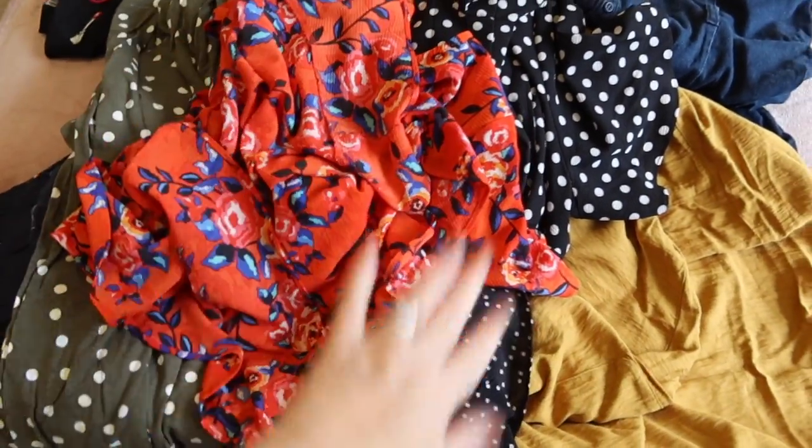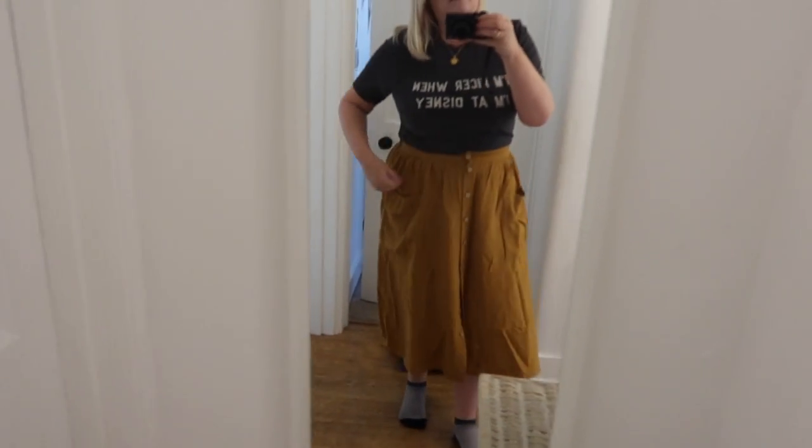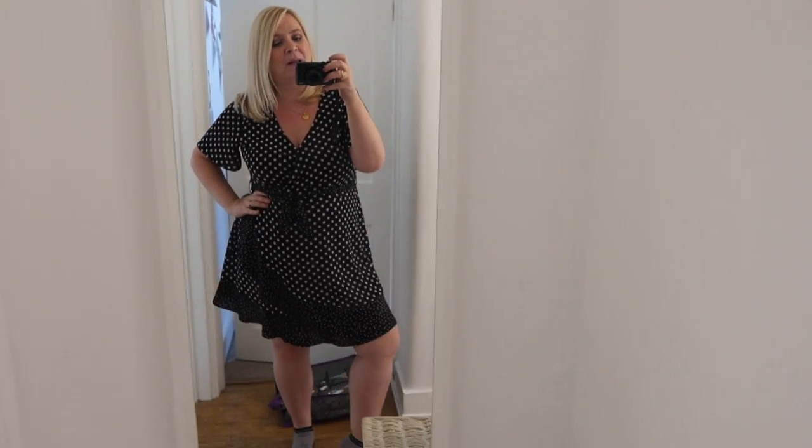Good news — mustard still fits! I feel a bit bloated today and she still fits. She's very crumpled but she still fits, so this is like a nice autumn outfit. Let's try the dresses on. Hooray, this one still fits — this is vintage, vintage Matalan I think. She still fits. I like it with some black tights — would be nice just to go out and about.